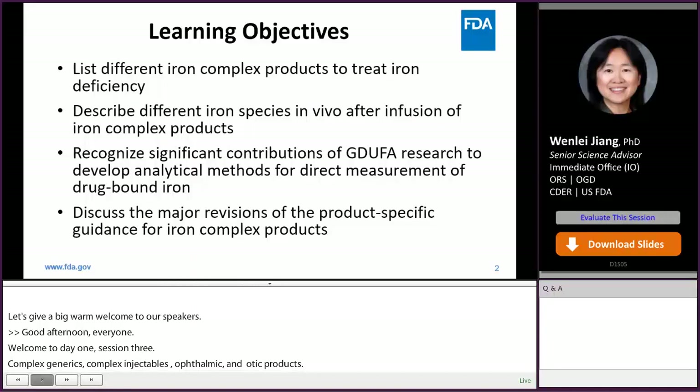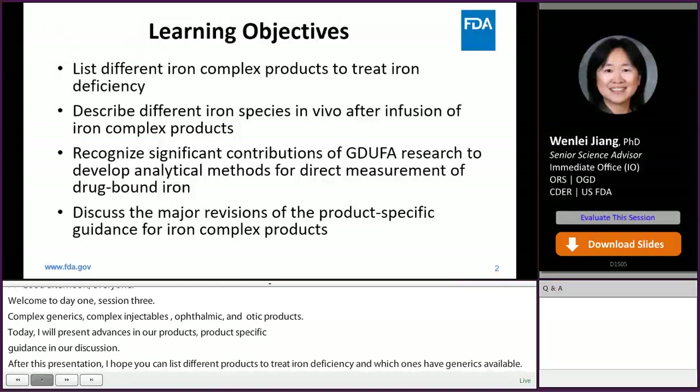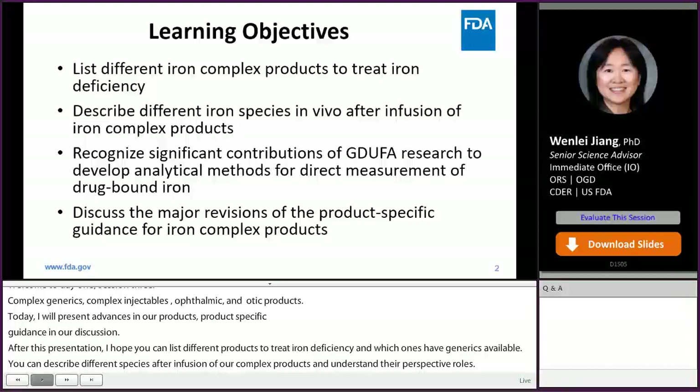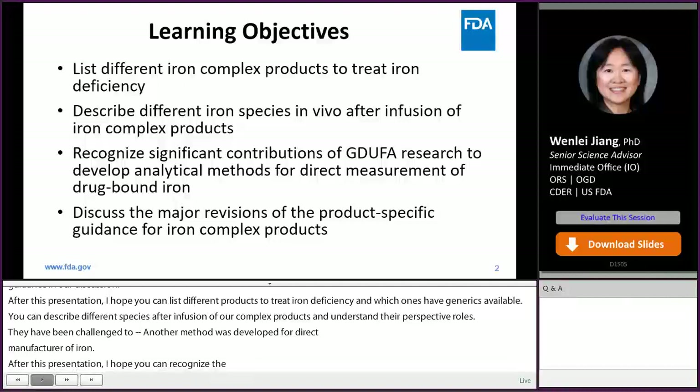After this presentation, I hope you can list different iron complex products used to treat iron deficiency and which ones have generics available. You can describe different iron species in vivo after infusion of iron complex products and understand their respective roles. There have been challenges to directly measure drug-bound iron in vivo for several decades, and an analytical method was developed for direct measurement in a recent GDUFA project.